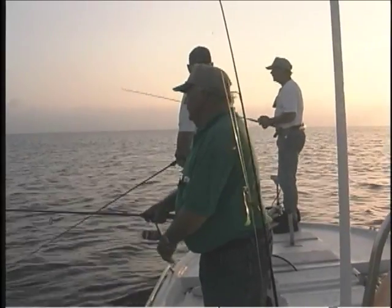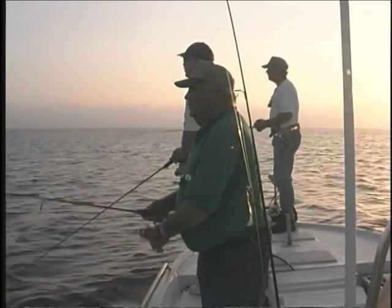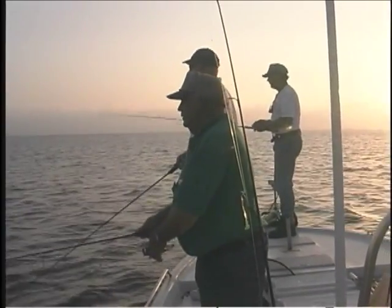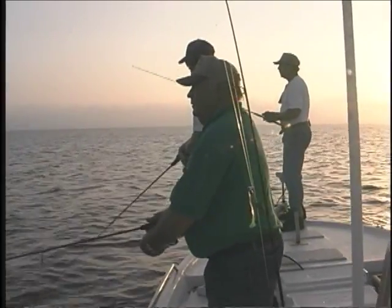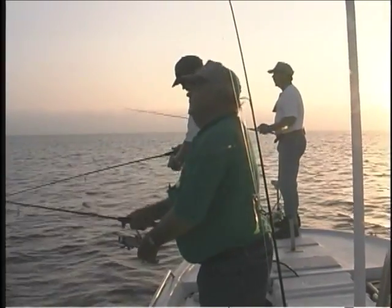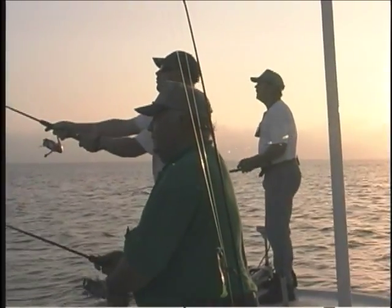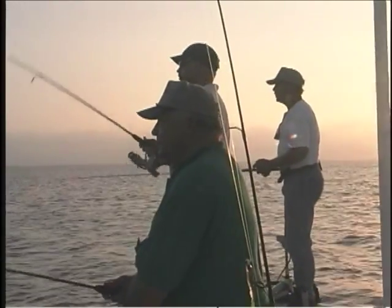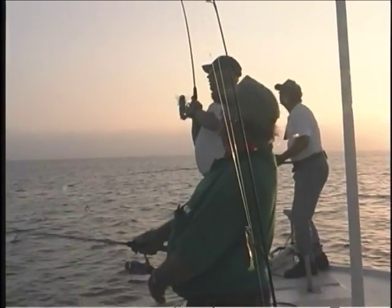We're fishing a pretty hard bottom here. These fish are just now starting their spring migration. As the water temperature rises and the salinity rises, that triggers the big trout to come in and start their spawn. They're working these shorelines for pogies — a little bitty silver minnow that's their primary diet. The redfish will cruise right up along that grass. Fish on!